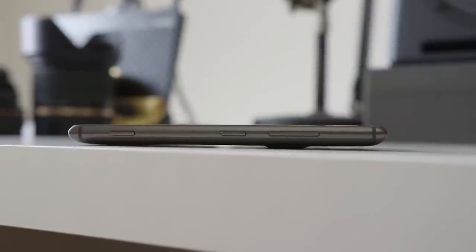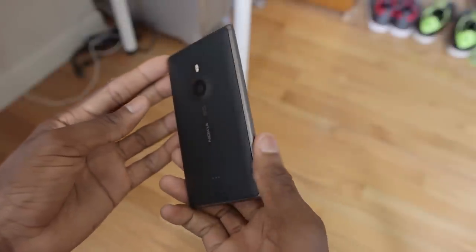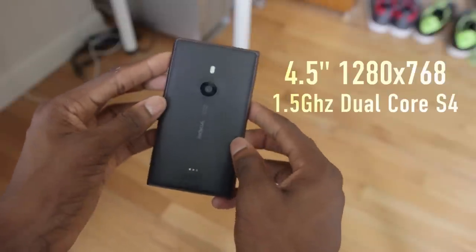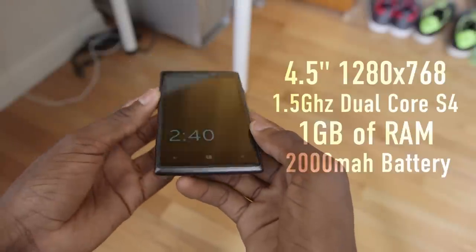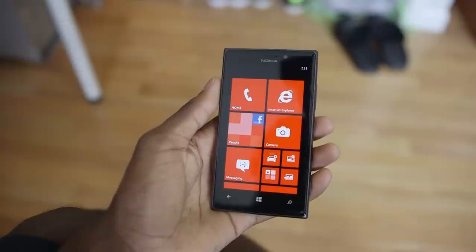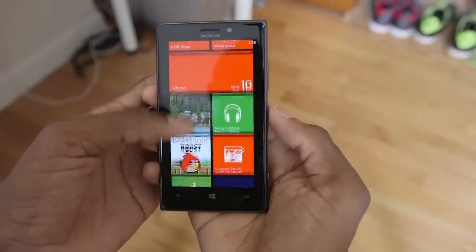It ends up being a beautifully sculpted device. Now in the specs department, it's interesting because this is supposed to be a flagship device, but it doesn't have what we'd think of as flagship specs. It has a 4.5-inch 1280 by 768 AMOLED display, a 1.5 gigahertz dual-core Snapdragon S4 processor, 1 gigabyte of RAM, and a 2000 milliamp-hour battery — kind of reminiscent of the Galaxy S2. But even at that resolution, it's fine, because Windows Phone and all of its apps will work just fine with what seem like mid-range specs for a phone in 2013.